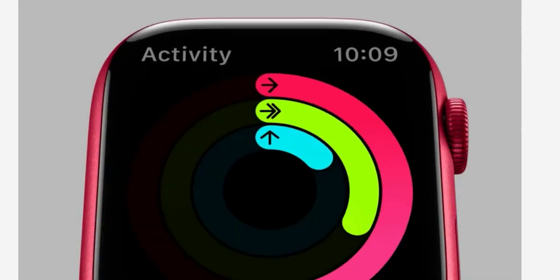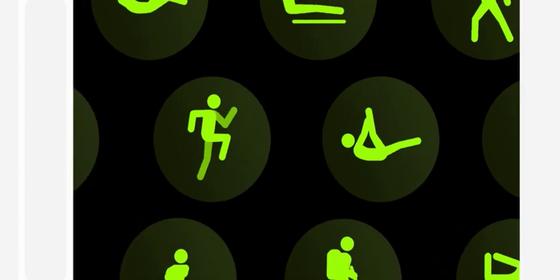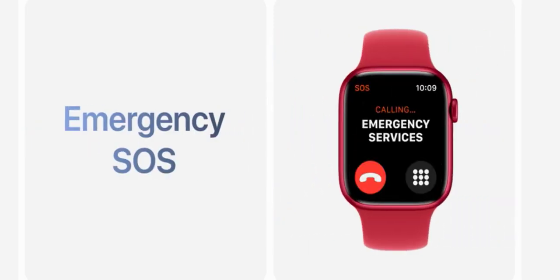Most advanced health features: keep an eye on your blood oxygen with a revolutionary sensor and app, take an ECG anytime, get regular heart rhythm notifications, track your sleep, and use fall detection as a safety feature that can call for help if you need it.